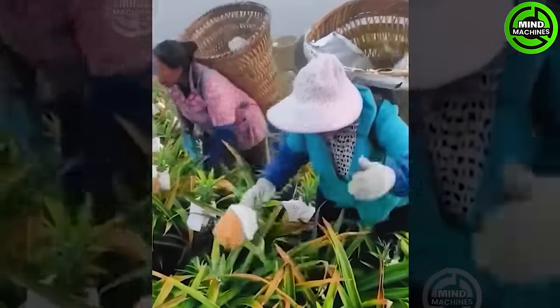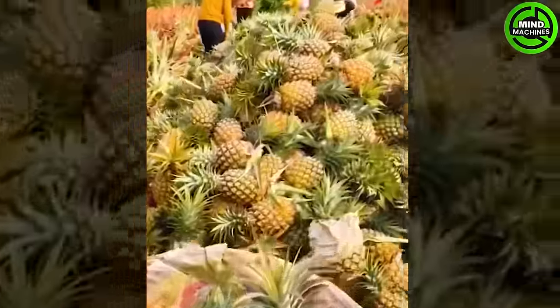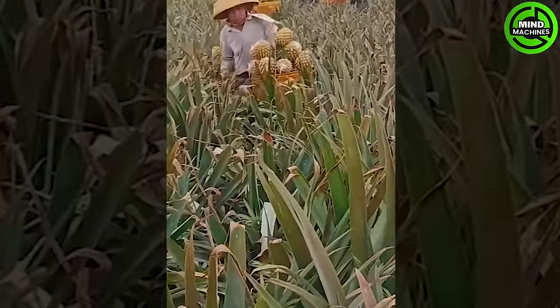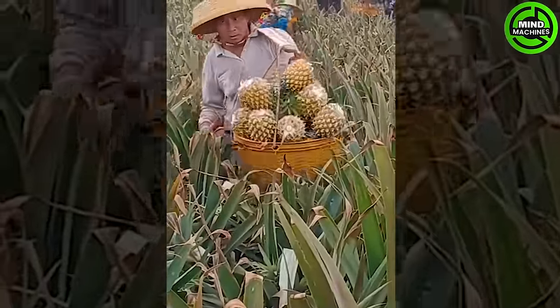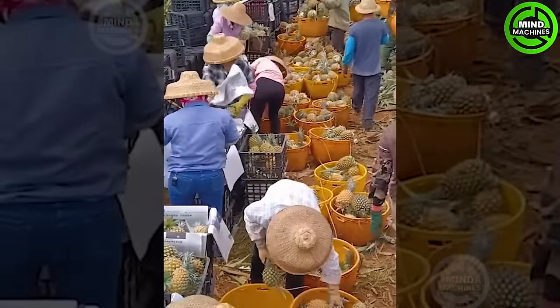This precaution is taken to prevent any harm to the fruit or the plant. After harvesting the pineapples, any surplus leaves at the top of the fruit can be trimmed to ease handling and transportation. Once cleaned of dirt or debris, the pineapples are ready for further processing.